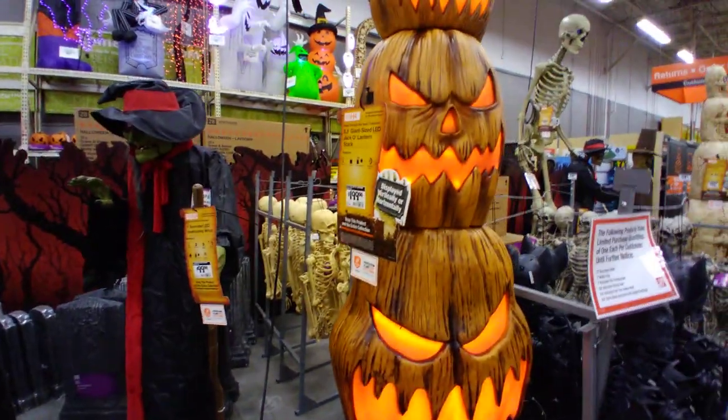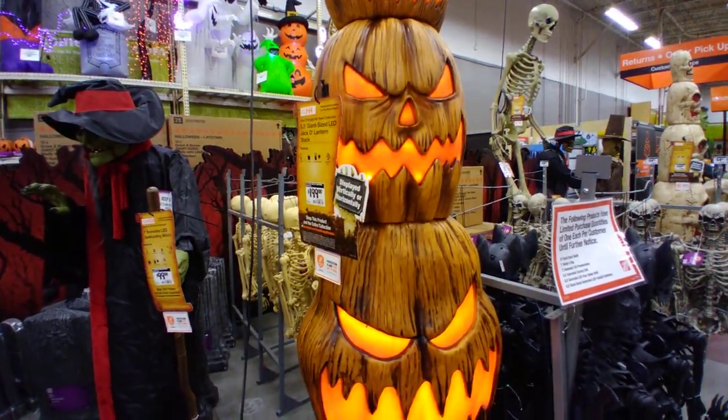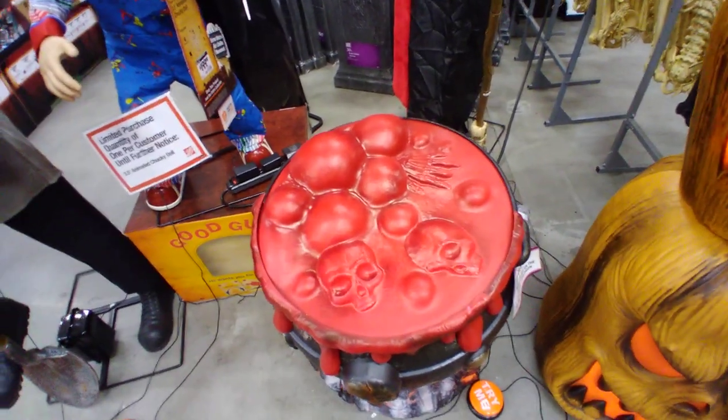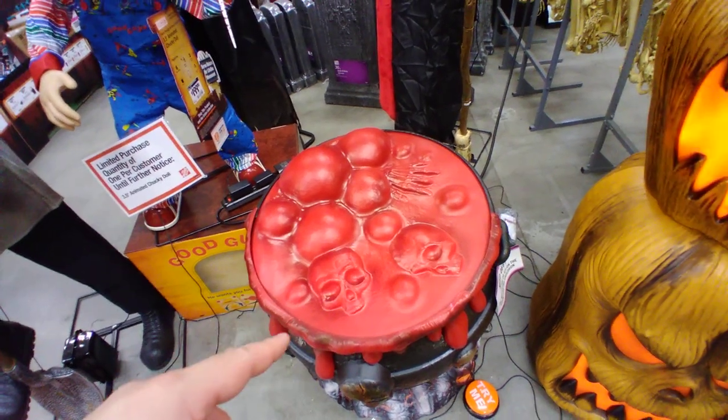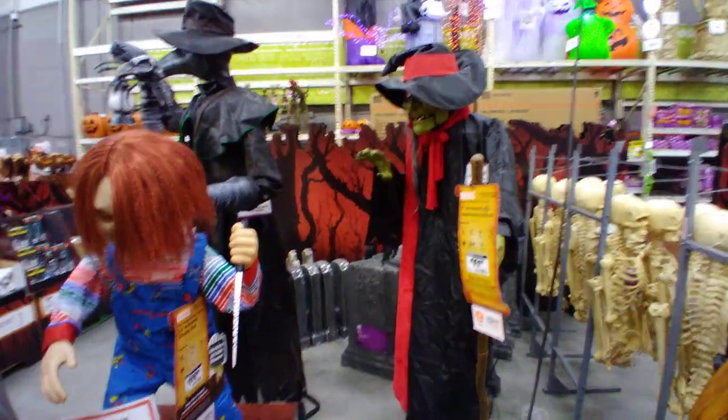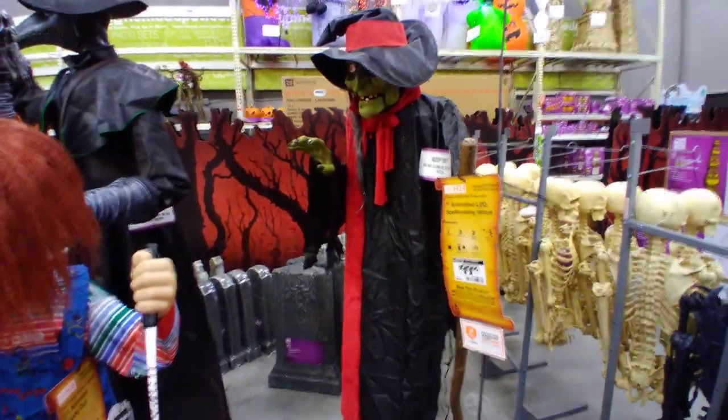Here's the giant-size jack-o-lantern stack — $199. Here's the oozing cauldron, it just lights up and has some sound — you'd be able to see it a lot better if it was dark out, but it's pretty bright in here. There is the spellcasting witch.